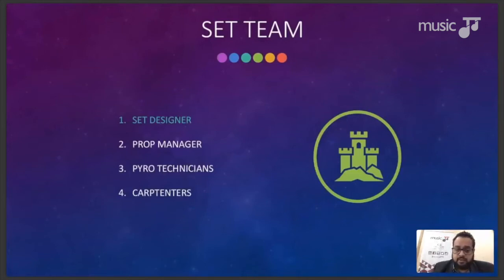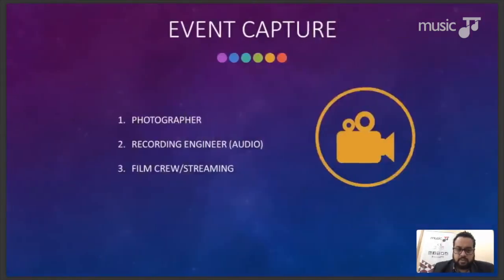The final part of the technical team is event capture. Modern events should not exist without it — even if you're singing karaoke in a bar, you should have someone doing photography, video capture, and live streaming if necessary. Content is king. You need a photographer, an audio recording engineer, and a film or streaming crew. Photography and audio recording provide post-event promotional material, and streaming increases your audience reach.